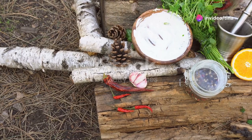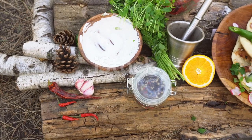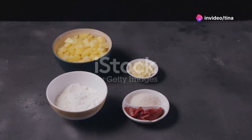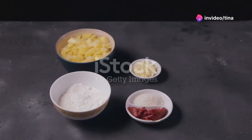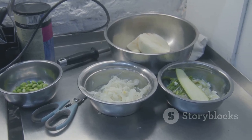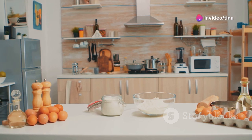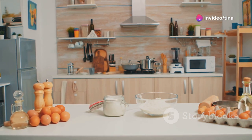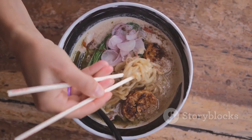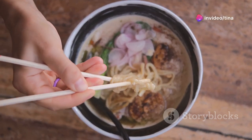Before we embark on our culinary quest, let's gather our trusty ingredients. Think of this as assembling your culinary toolkit, each item playing a crucial role in crafting a delicious masterpiece. Don't worry, we're not talking about anything fancy or exotic here. These are ingredients you likely already have in your kitchen or can easily find at your local grocery store. This recipe is all about simplicity and accessibility — designed to be easy to follow, even for those who might be new to cooking or just looking for a quick, satisfying meal. For our creamy peanut butter noodle stir-fry, you'll need a few key ingredients that come together to create a harmonious blend of flavours and textures.